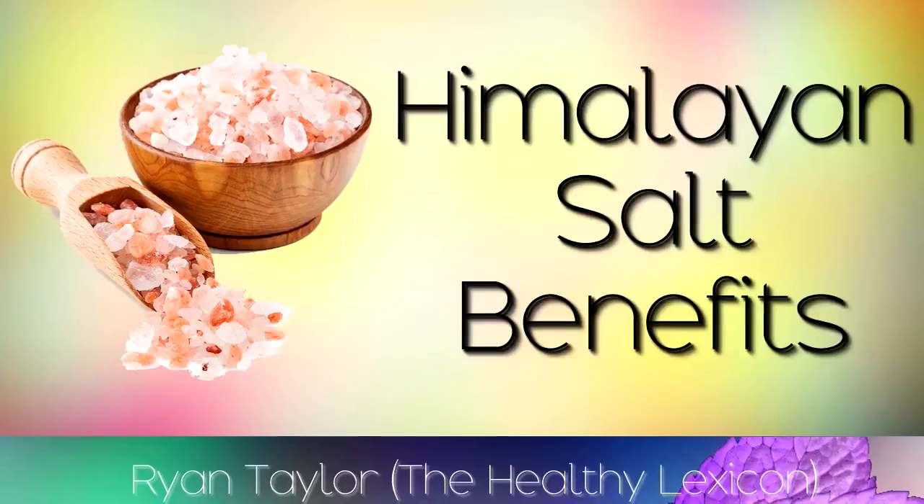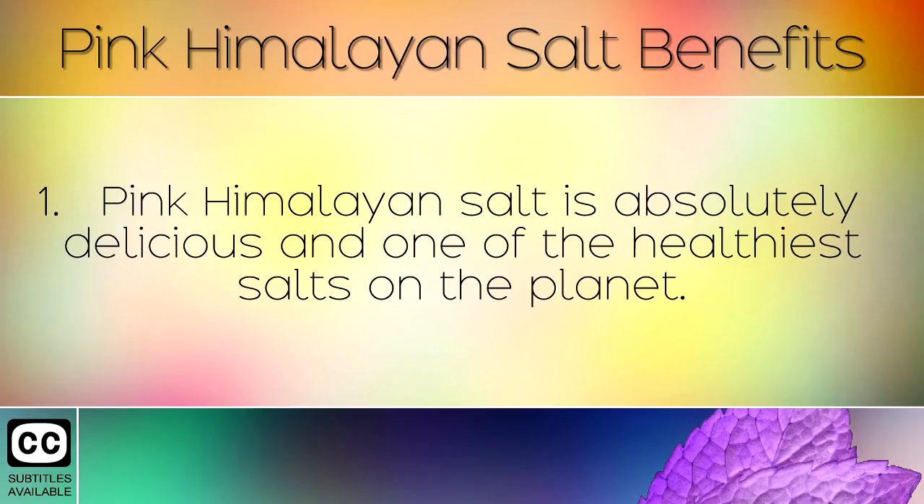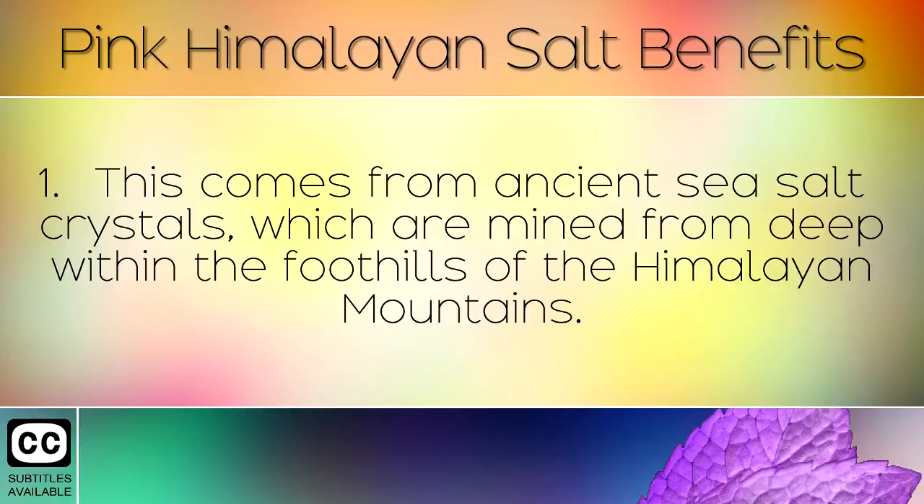The Health Benefits and Uses of Pink Himalayan Sea Salt. Pink Himalayan salt is absolutely delicious and one of the healthiest salts on the planet. This comes from ancient sea salt crystals which are mined from deep within the foothills of the Himalayan mountains.